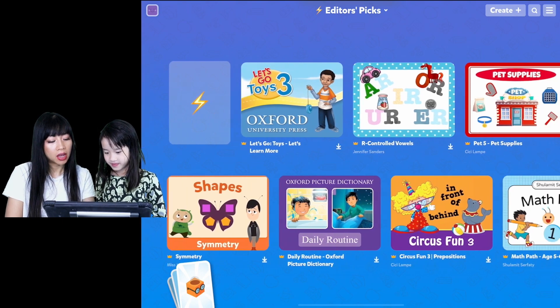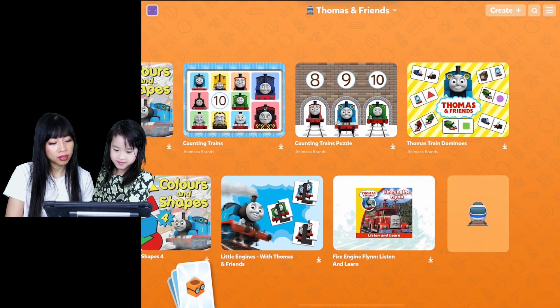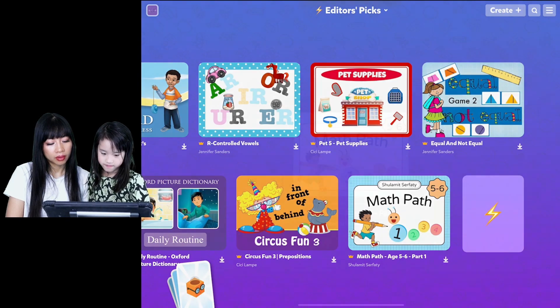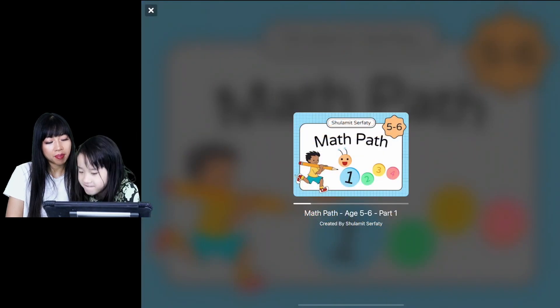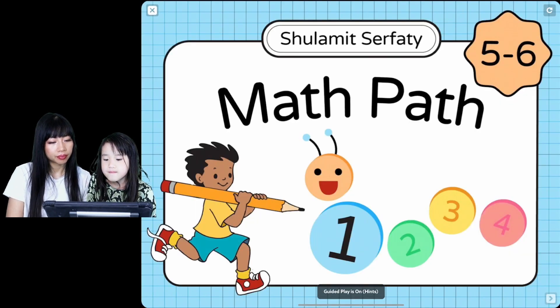So what are we going to learn today? Do you want to learn some math? Some counting? Math. Math Path. Okay, this is age five and six, part one. Welcome to Math Path - math activities for ages five to six, part one.